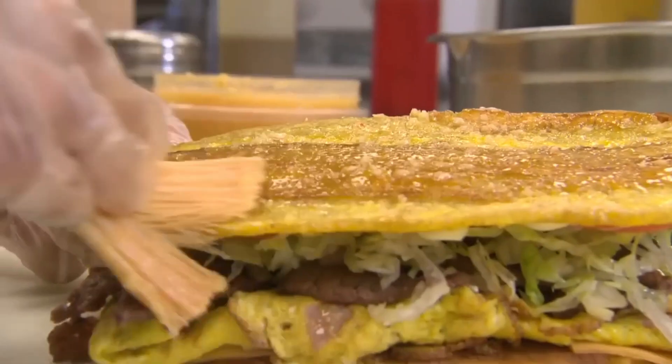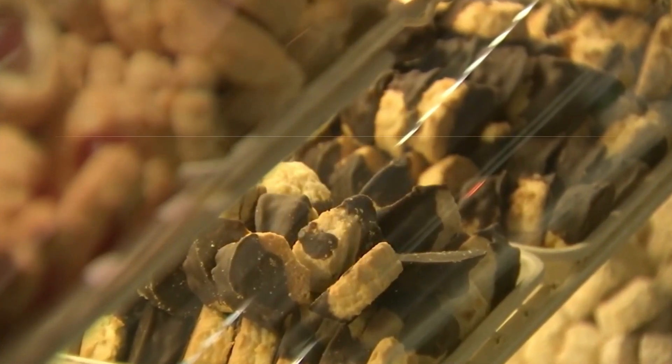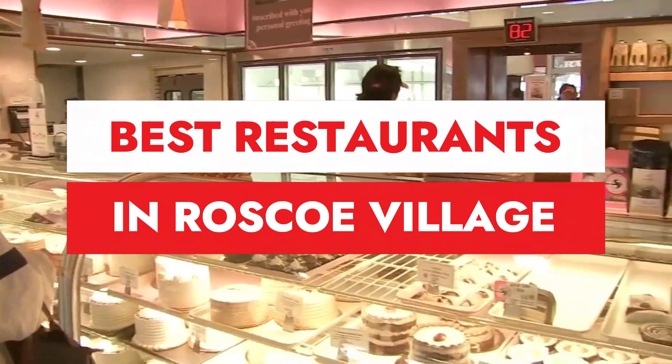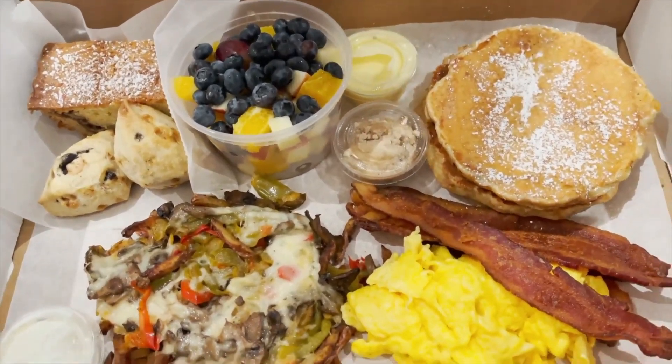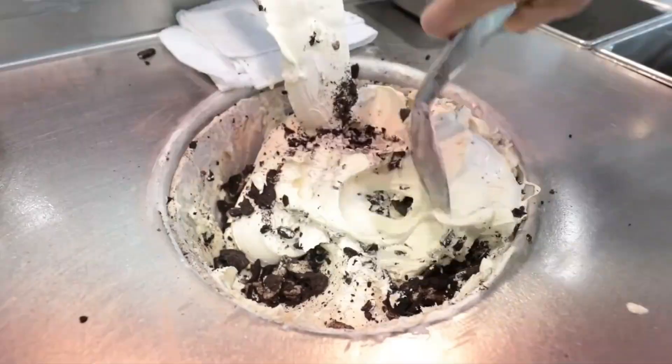Roscoe Village may be a relatively small neighborhood, but it's packed with fantastic places to eat. Whether you want a simple slice of pizza, a killer burger or some ice cream — yes, even if it's absolutely frigid outside — you'll find some truly comforting food amid the quaint streets of Roscoe Village.